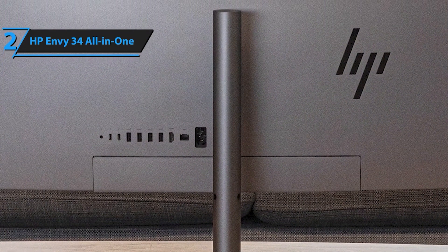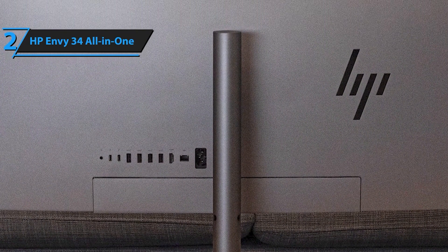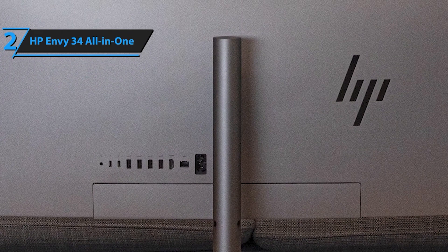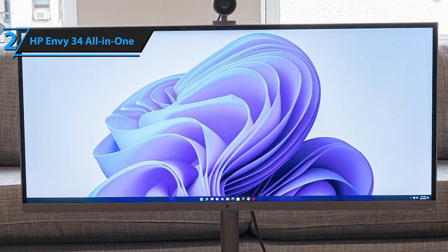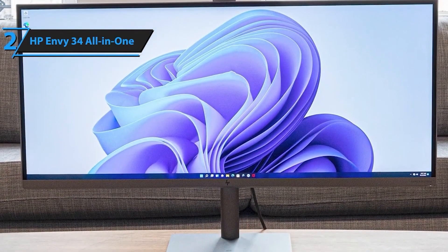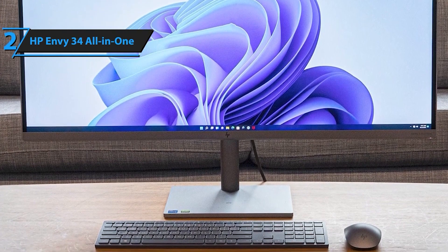Elevate your business computing experience with the HP Envy 34 Desktop 11th Gen Extreme. This all-in-one combines cutting-edge performance, immersive visuals, and premium features to redefine how you work. Invest in the future of business computing — order the HP Envy 34 Desktop now and experience extreme excellence.